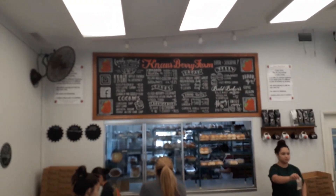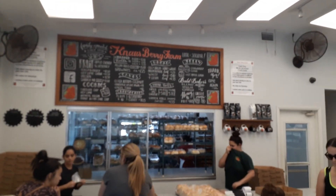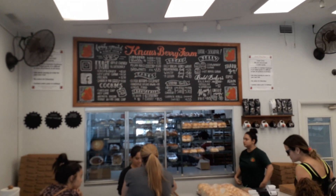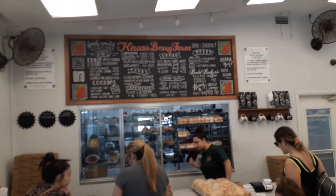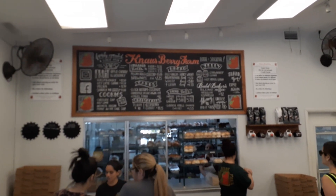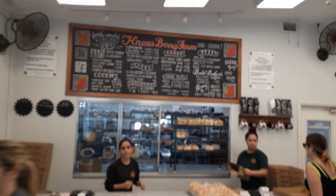Now I'm in the bakery area of Knauss Berry Farm. This is where you get the pies — as you can see by the sign: pecan, key lime, raspberry, cookies. I was going to try a cinnamon roll — I'm just going to go for one. They're a dollar thirty-five each, so we'll see.